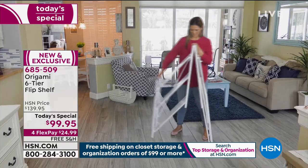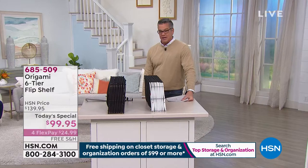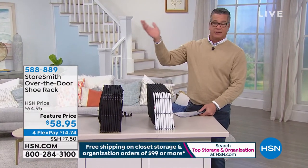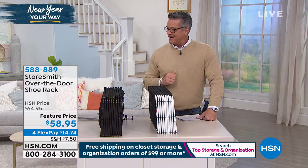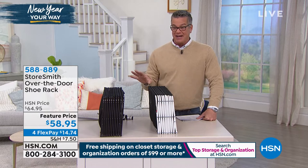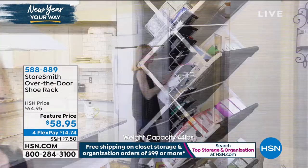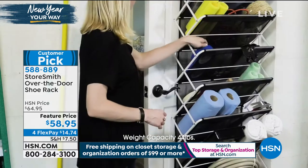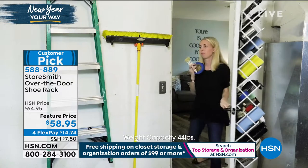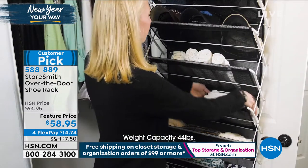We've got another full presentation coming up in about 20 minutes, so if you missed out we'll show you the whole thing. Is there anything cooler than this next item? A lot of you have dead space — maybe doors with nothing on them. This is the over-the-door shoe rack at $58.95, a feature price today. When you see it in action you're going to flip out. It holds up to 30 pairs of shoes, weighs only about 9 pounds, and folds for storage. There are 255 perfect five-star reviews — it's a very highly rated product.